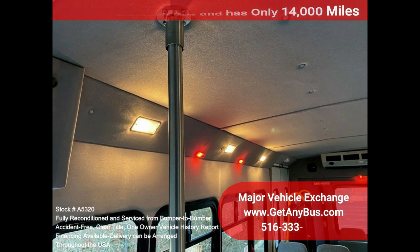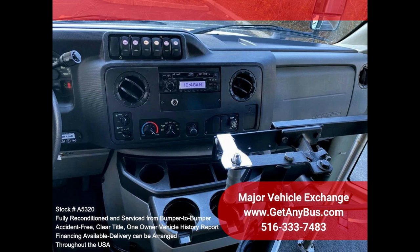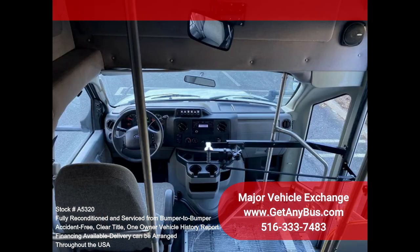All other mechanical functions work properly. The high-capacity AC, front and rear, blows strong and cool, while the heat works well. This Eldorado bus was quality built, as you can tell by the pictures. The interior is in excellent shape, having been cleaned regularly.